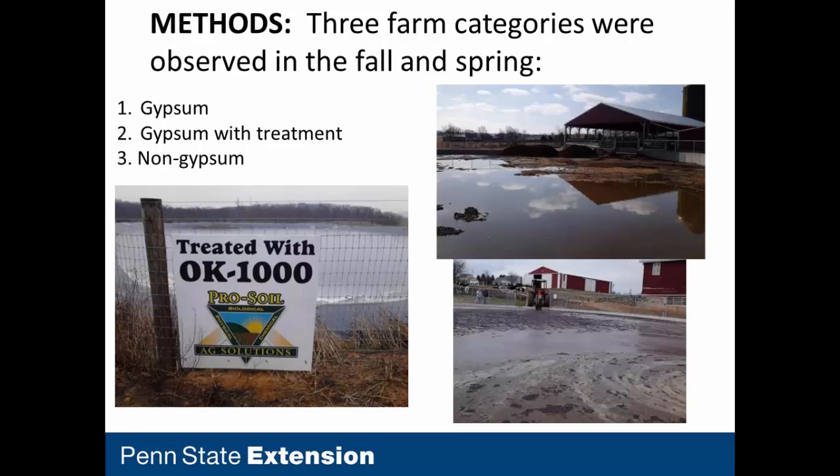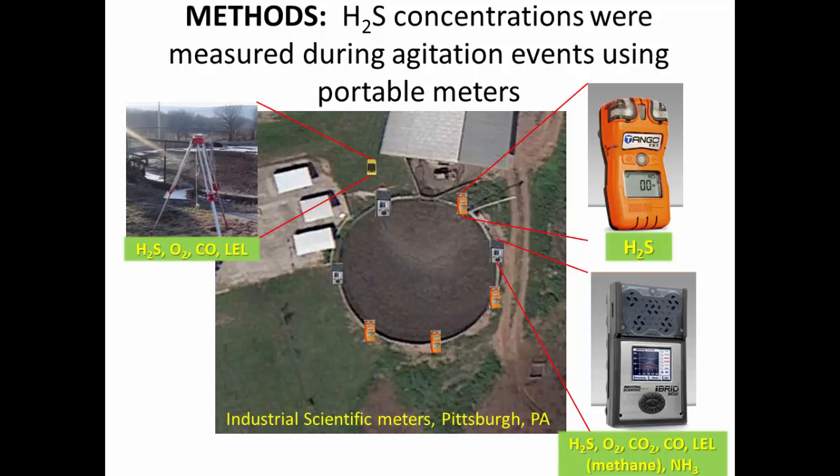We completed a demonstration project looking at farms in three different categories: farms that use gypsum bedding, farms that did not use gypsum bedding using more traditional bedding, and farms that used gypsum bedding with some sort of treatment added to the manure storage reported to reduce hydrogen sulfide emissions. We partnered with Industrial Scientific, who make portable gas monitors and donated a fleet of instruments to us. I placed them around the perimeter of the storage and went to 10 different farms in the fall and in the spring, measuring hydrogen sulfide emissions during agitation events.